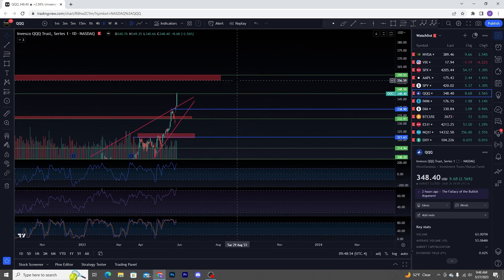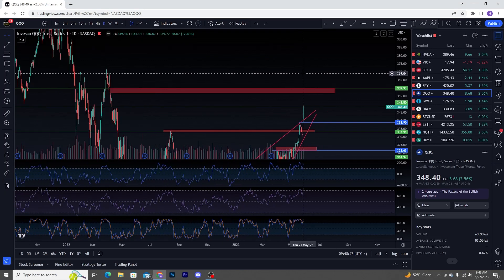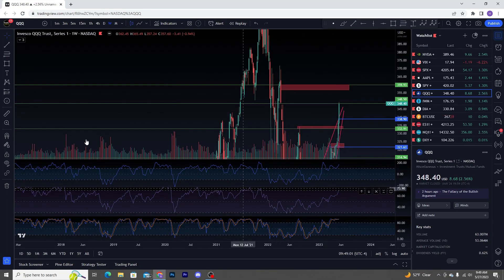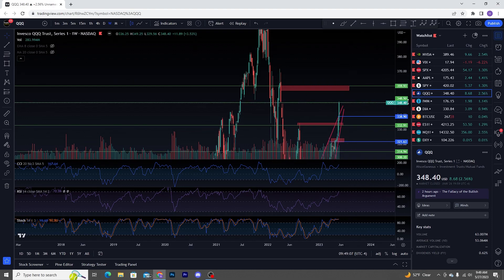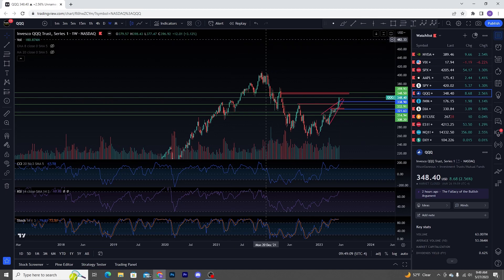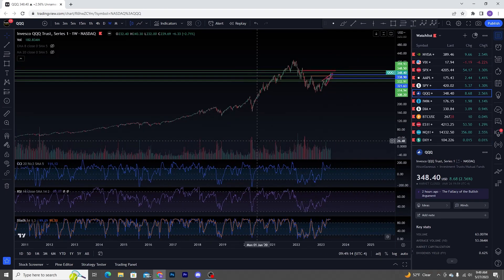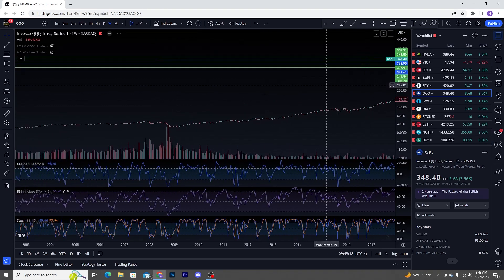This is going to be the next reaction spot on QQQ. You do have your weekly RSI ticking all the way up here to above 70. I'm going to point out that this is not something that happened in the dot-com bubble burst, and it's not something that happened in the 08 crash. After COVID, once you got up here, you were off to the races.